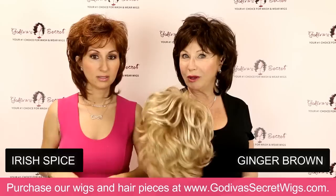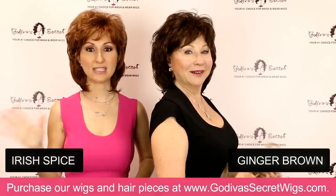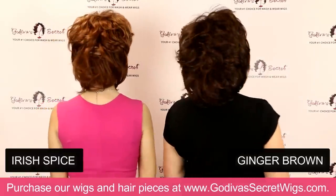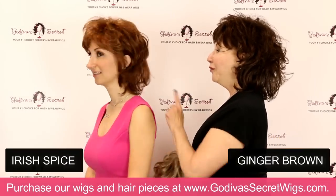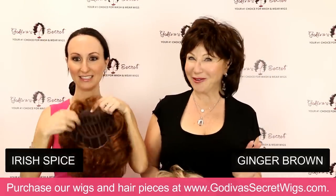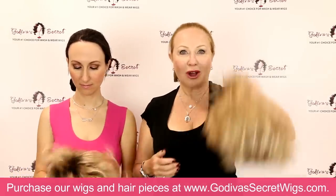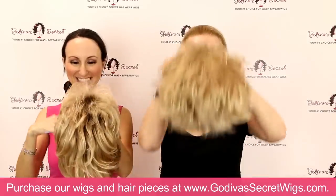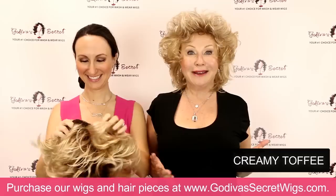Now I'm going blonde with creamy toffee. I love to start big — I've been doing it for 40 years, I'm just a shaky kind of girl. So if you put any wig on and it starts looking a little crazy, stay calm. Don't call the wig police, don't send it back. Start around your face, around your bangs, and then go from there.